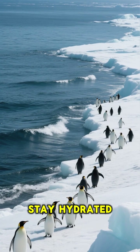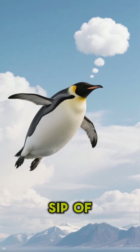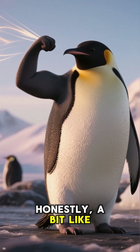Ever wonder how penguins stay hydrated while surrounded by nothing but salt water? You might think they fly to the mainland for a sip of fresh water, but the truth is way cooler and, honestly, a bit like a superpower.